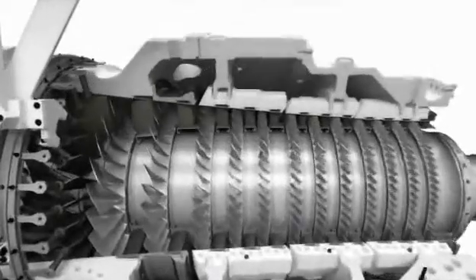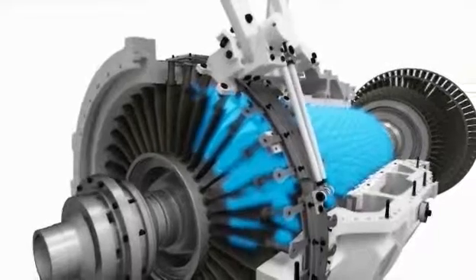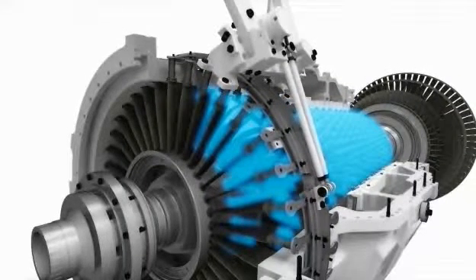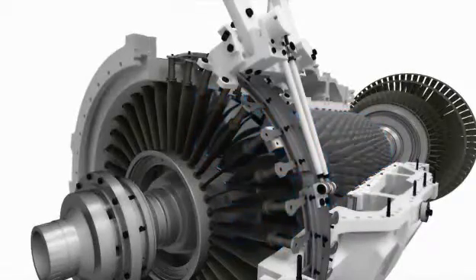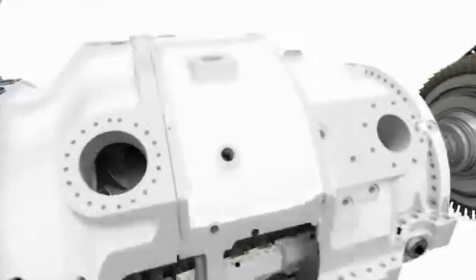The compressor is a 13-stage axial flow compressor with a 24 to 1 pressure ratio. It offers a controlled diffusion airfoil for high efficiency and two variable guide vanes for optimized performance, even in the most extreme conditions. The combustors are the fourth generation of DLE burners from Siemens. Here we make maximum use of the fuel input while ensuring that both NOx and CO2 levels are kept under control.